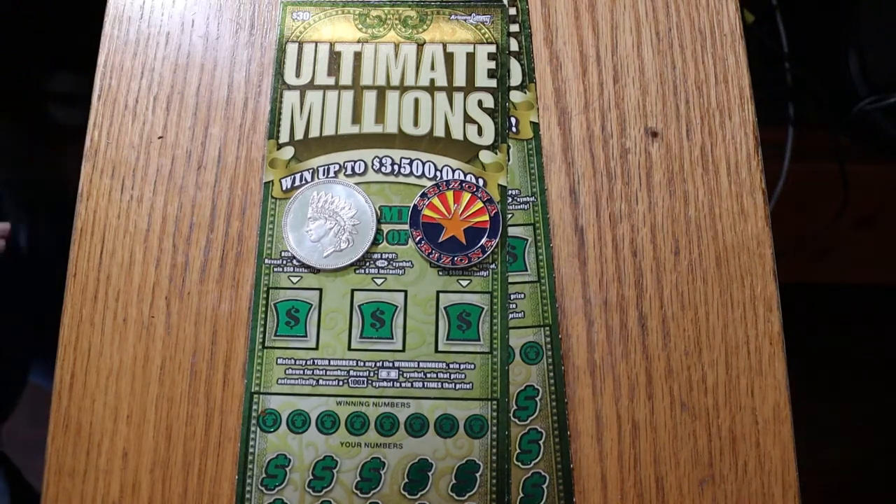What's up, YouTube? AZ Scratchers here with another little scratching session. And today we're back with the big boys. My favorite $30 ticket, the $30 Arizona Ultimate Millions.